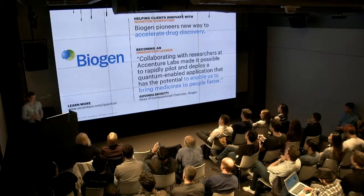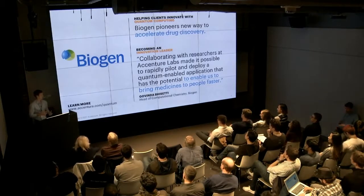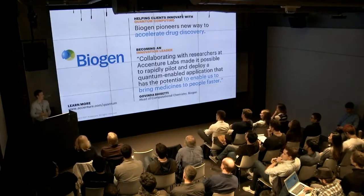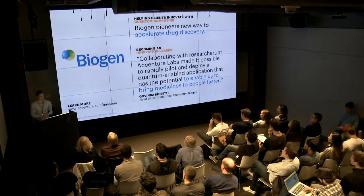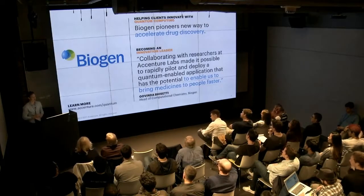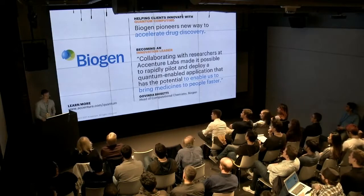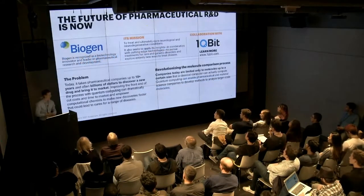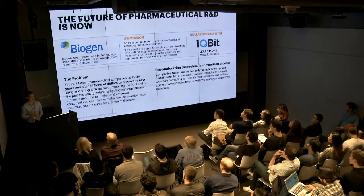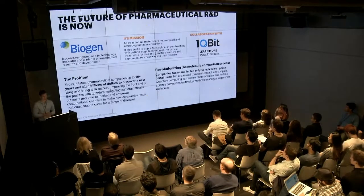One of Biogen's core problems is treating neurological and neurodegenerative diseases. Biogen is seeking technology that can help them accelerate this process, which is currently very expensive and very time-consuming. Even a short time savings can save Biogen a lot of money in the long run and can get more effective drugs to market faster. The reality is it takes pharmaceutical companies up to 10 or more years and billions of dollars to develop a new drug — a huge strain on resources.